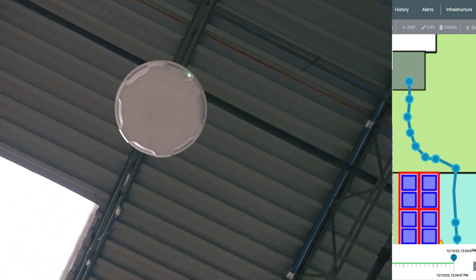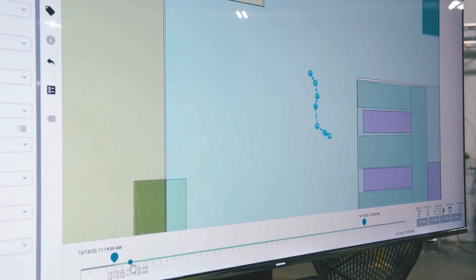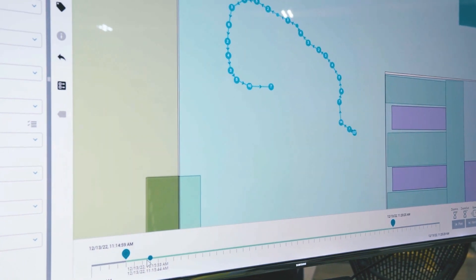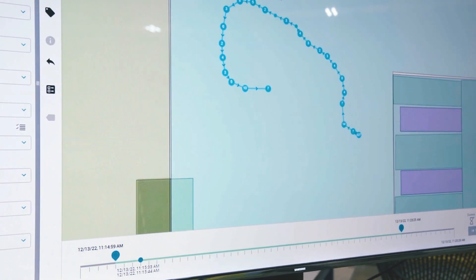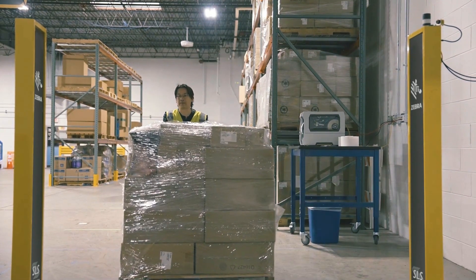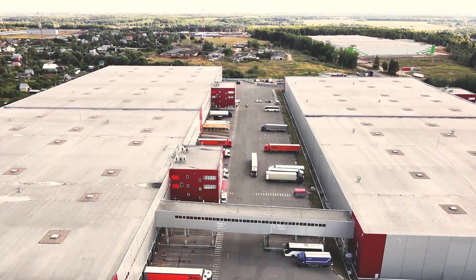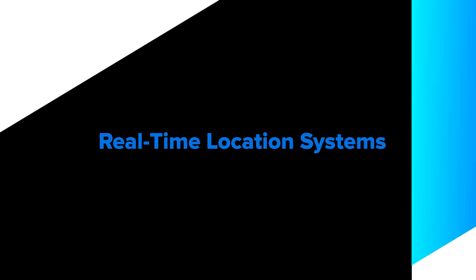This eliminates the need for manual data entry. The middleware's historical track feature can verify not only where the container is now, but where it's been and when it was there. The final touchpoint occurs when the container passes through the RFID portal at the dock door. Take your warehouse management to the next level — ask your Zebra representative about real-time location systems.